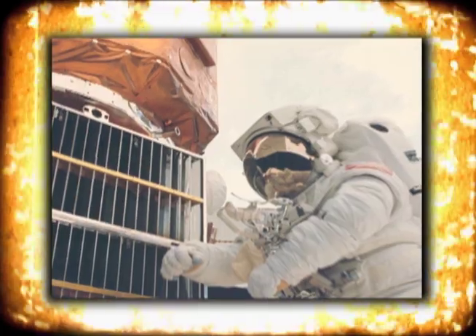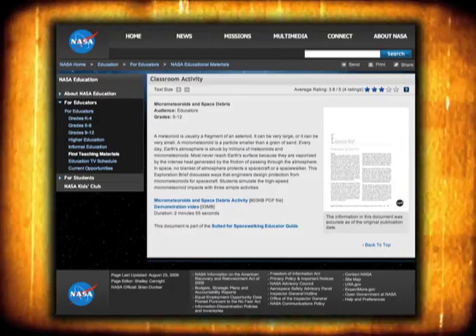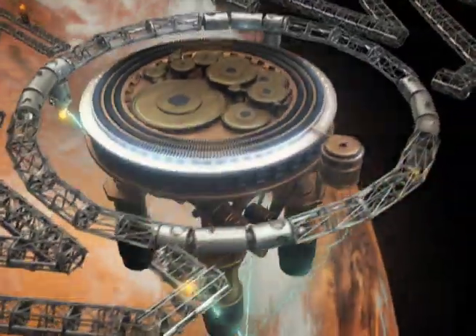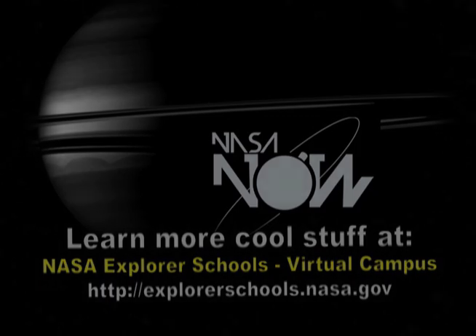Now that you know what NASA does to protect spacecraft from orbital debris, try this classroom activity. Teachers, here's a way for you and your class to learn how engineers protect astronauts from cosmic debris — look for the micrometeoroids and space debris activity on the NASA Explorer School's Virtual Campus. That's it for NASA Now. Be sure to visit our Facebook page and leave a comment. We'll see you next time on NASA Now, coming to you from the Virtual Campus at NASA Explorer Schools.